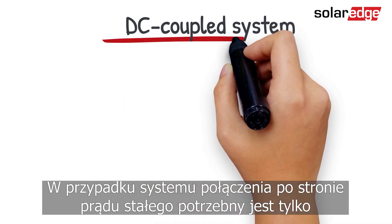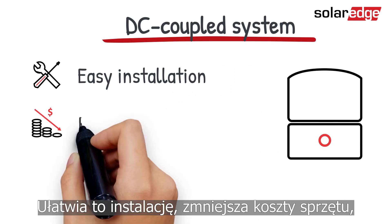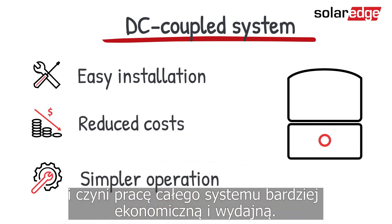With a DC coupled system, only one solar inverter is required. This facilitates installation, reduces hardware costs, and makes the operation of the whole system more economical and efficient.